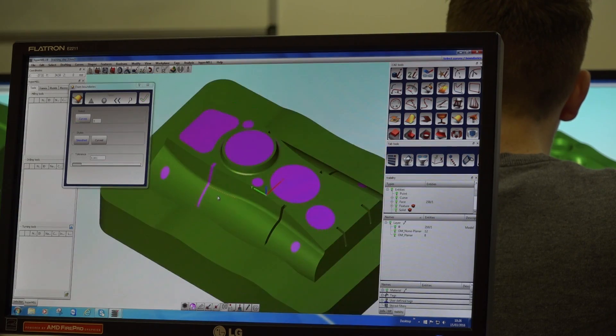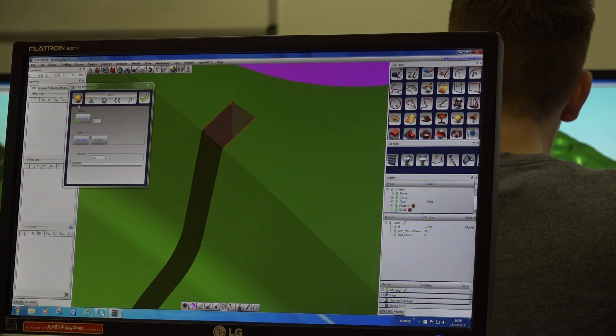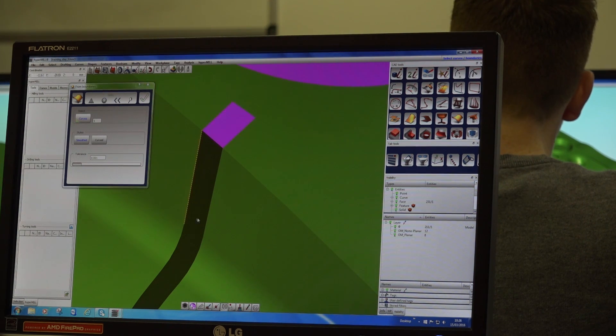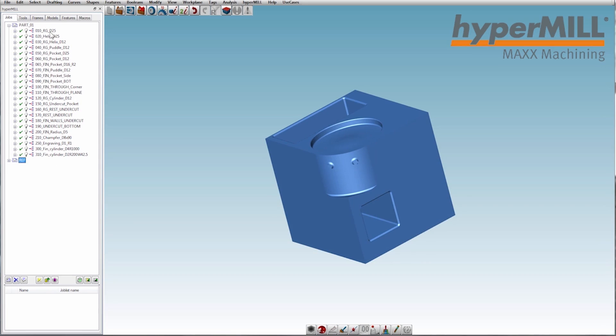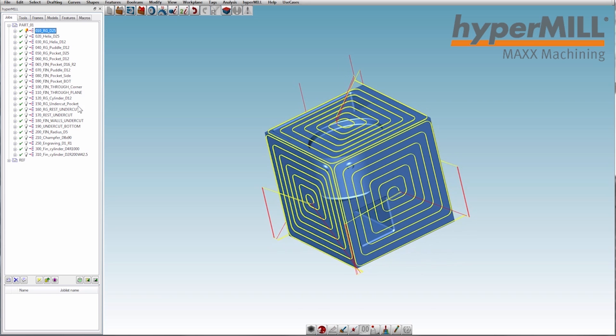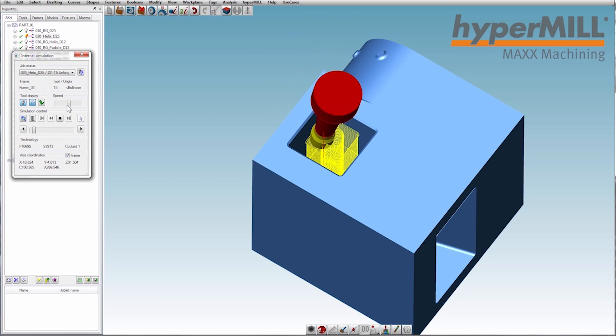Tell me about the product. For people that don't know much about OpenMind and HyperMill, who's it for? So it's a product that has a wide range of applications, different types of industry from medical, motorsport, aerospace, pretty much anything that can be machined, from the simple to the very complex. So quite a wide range of types of industry and application.